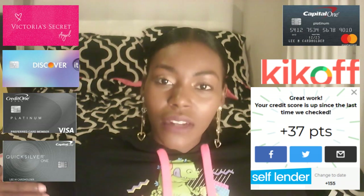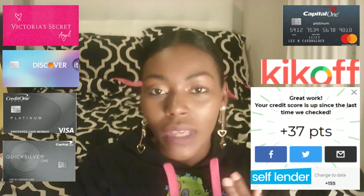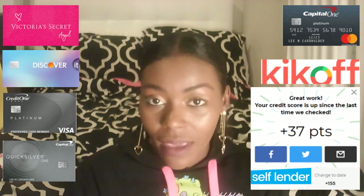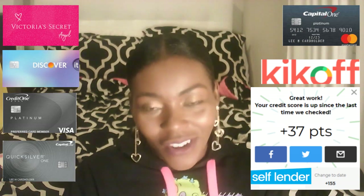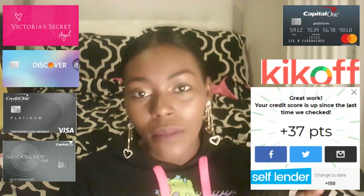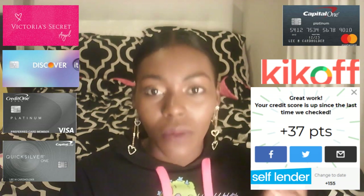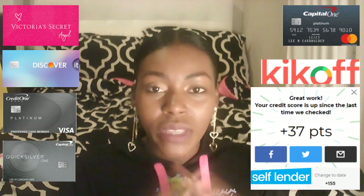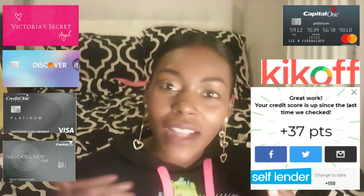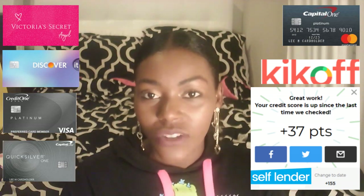Other easy credit cards you can sign up for: so far we have Capital One Journey, Capital One Quicksilver or Platinum, and the Discover student credit card. I also want you to apply for Credit One Bank — they usually approve everybody. But wait, because if you don't have a file — meaning nothing's reported to the credit bureaus yet — they may not approve you. Get Kickoff first. After that, sign up for Credit Karma, where you can see your actual credit reports and the accounts on there. Once Kickoff is reporting and you have a credit score, then go ahead and sign up for Credit One Bank.